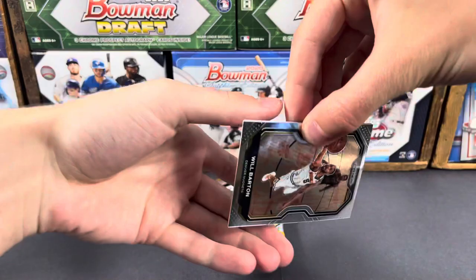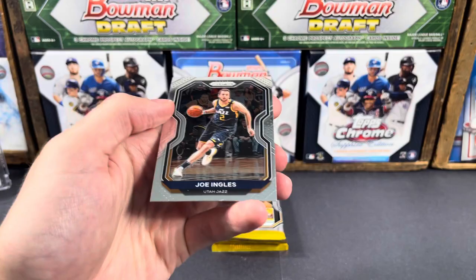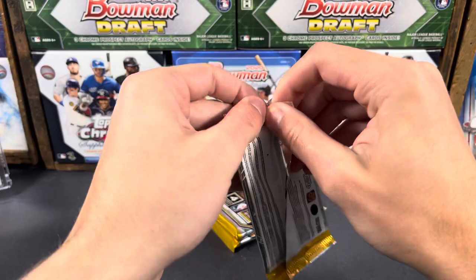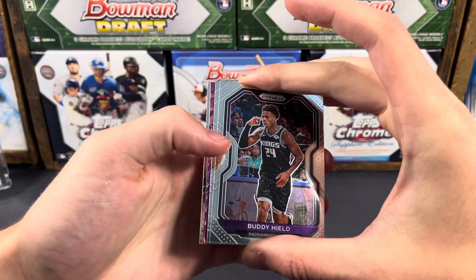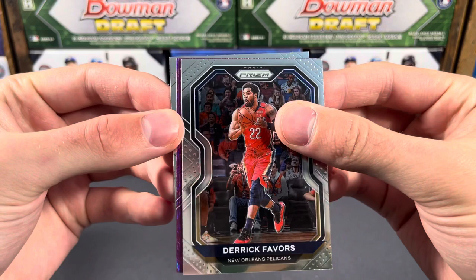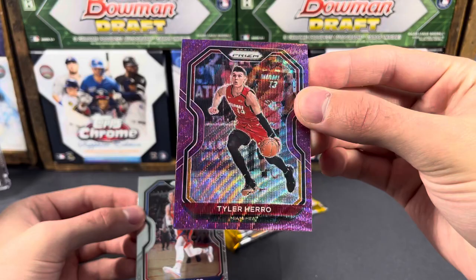Will Barton. Emergent of Kira Lewis Jr. Let's see what else we got — we have three more packs here. We got a purple wave in there. I don't think those are numbered, but Derek Favors — could be numbered. I think these are just the retail ones. Tyler Hero, second year, that's cool — just the retail parallels. Tyler Hero, cool, second year prism.